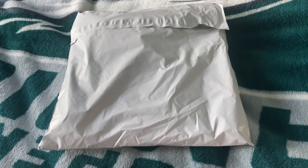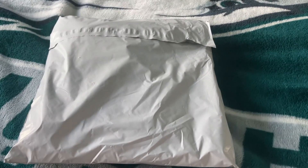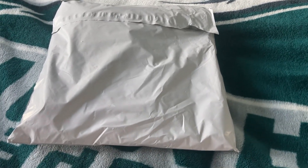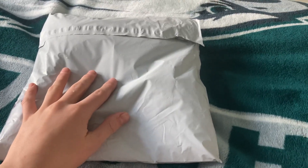Hello everyone, it's BP Productions 2009 here, and today we are going to be doing another unboxing video. Let's get started — I'm about to unbox this package.